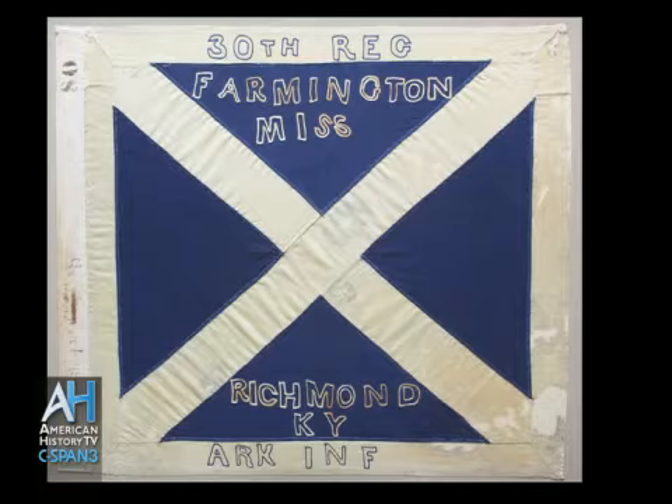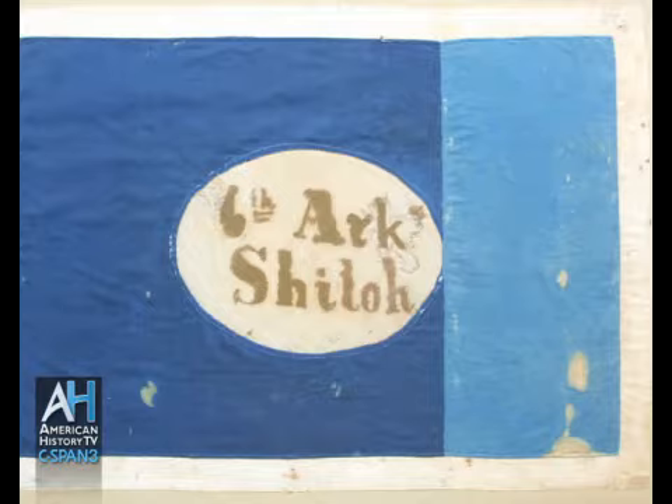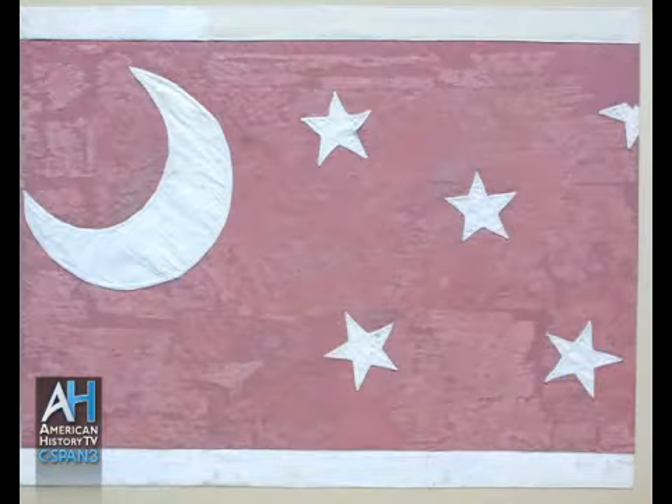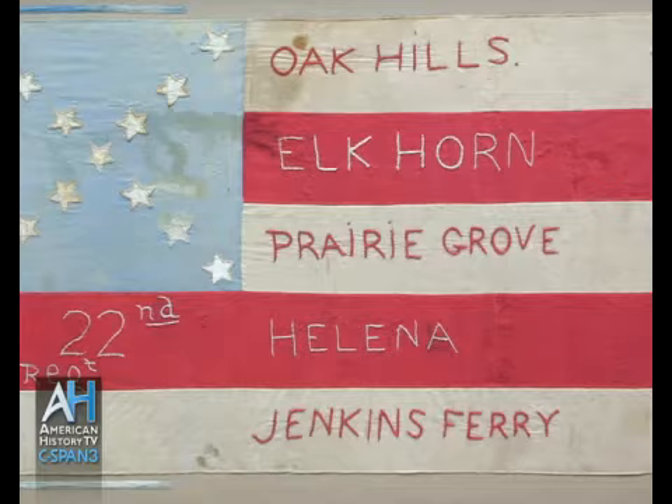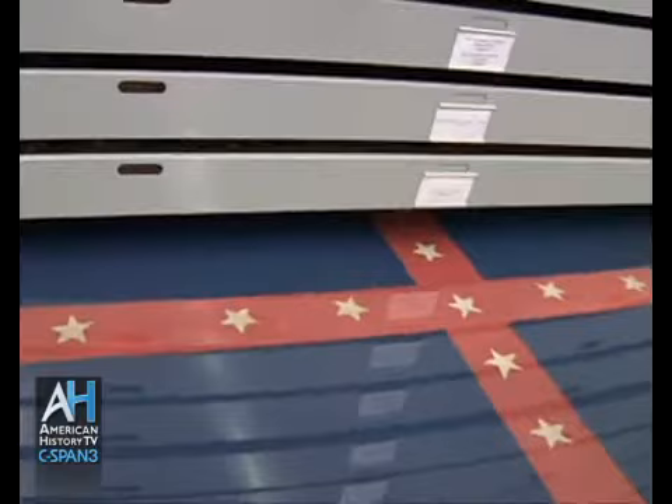I always tell people I have the best job in the world. As curator, my duty is to care for these artifacts, make sure they're in the proper environment and maintained, but also to continue research to find the stories we can tell the public. We can't put all the artifacts out at any given time, so we have an online database we're proud of that we continue to update. We even have people in Ireland who love our battle flag collection and can go online to see it.